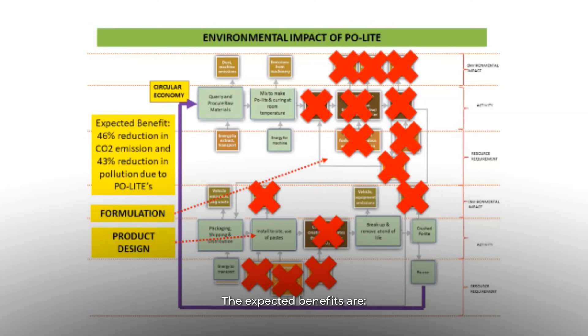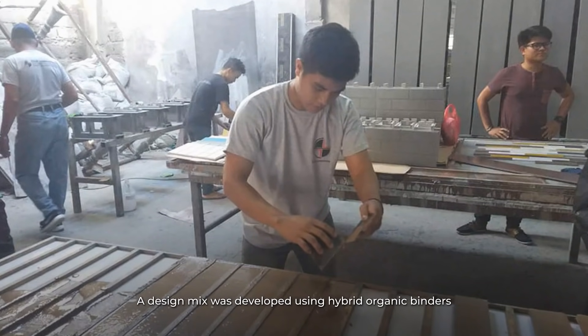The expected benefits are reduction in carbon dioxide emission and reduction in pollution. A design mix was developed using hybrid organic binders plus locally sourced natural micro-sized geomaterial, non-extractive and bio-based nano-sized fillers.